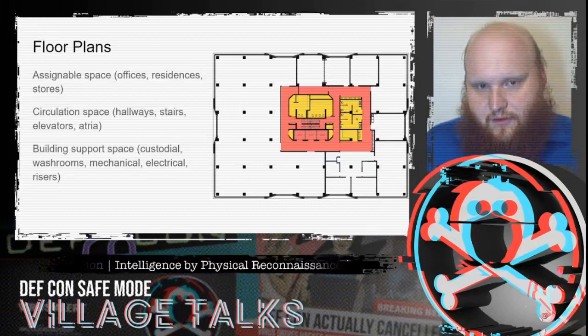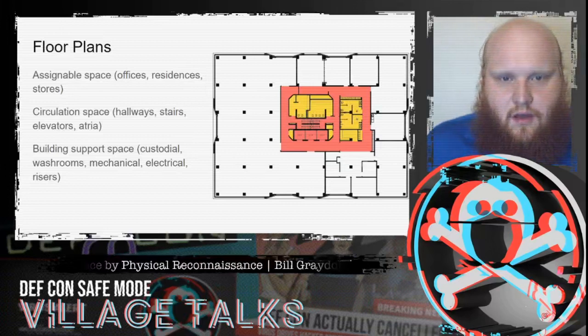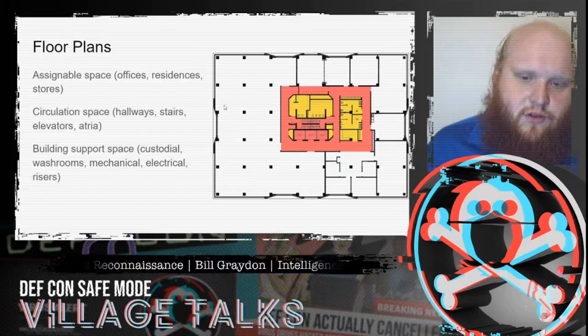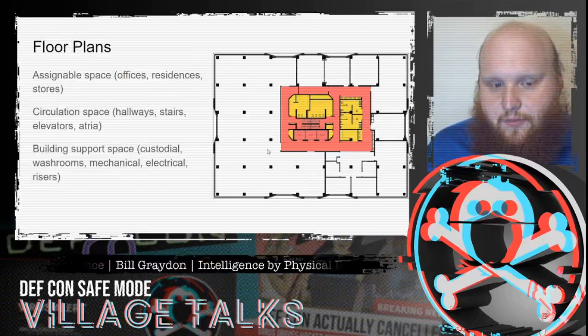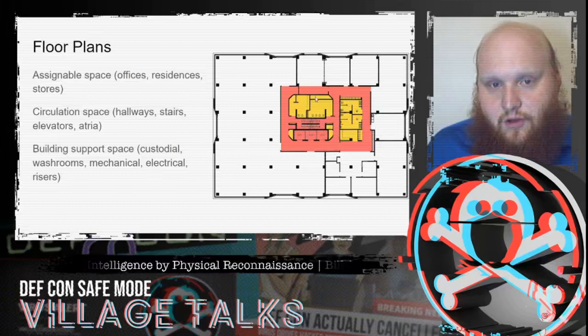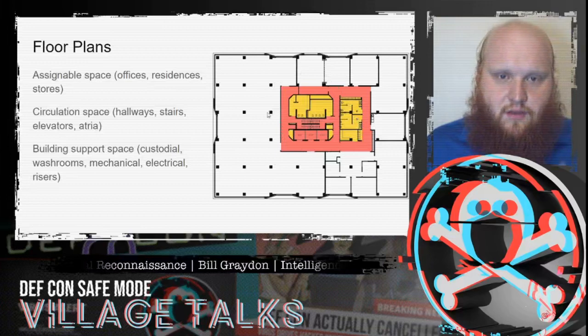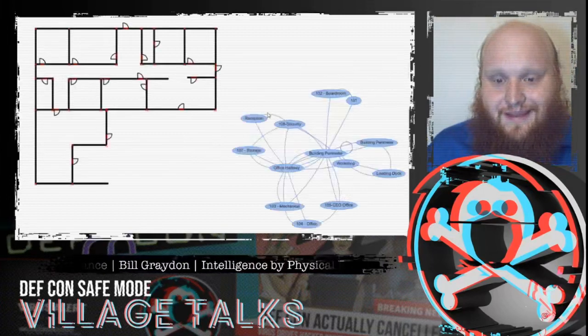Now we can figure out what happens inside the building envelope by inferring the floor plan. This generally includes assignable space like offices and residences, circulation space such as halls, stairwells, and elevators, and building support space like washrooms, custodial closets, and mechanical rooms. By identifying where all these elements go, we can improve a red team operation with this information before we even begin it.